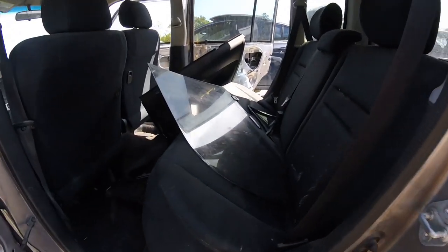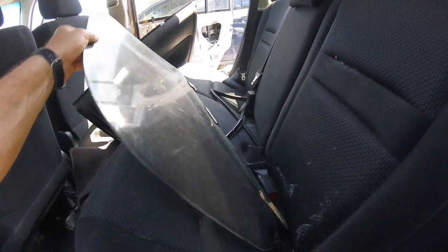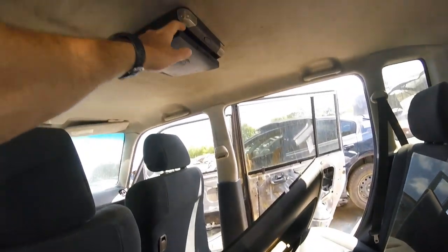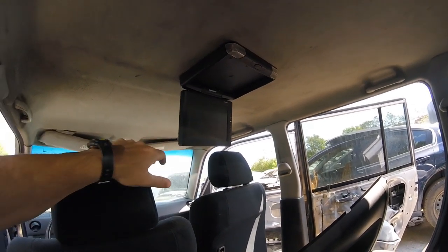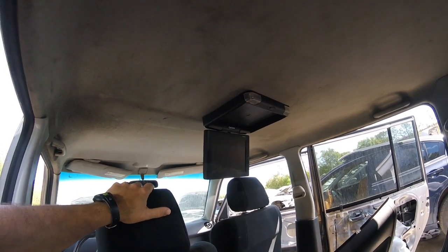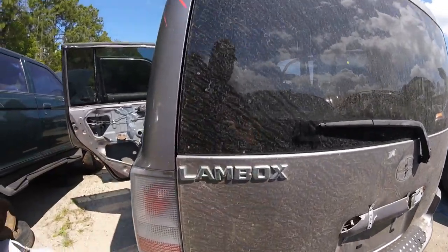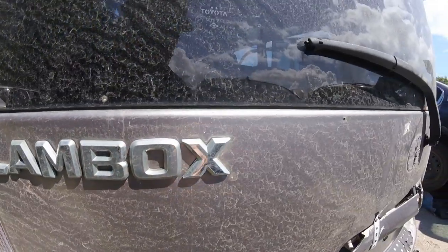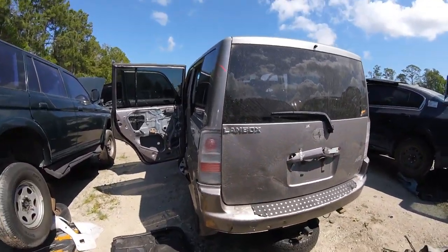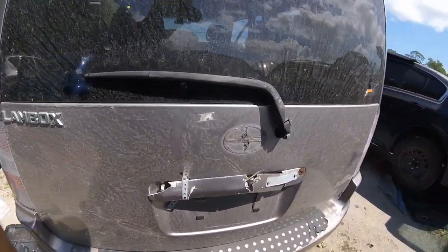Somebody pulled the window out — why would they do that? They pull it out and just leave it here, that's a lot of work. I guess they left it for someone else. Oh look — nice, it's right out of Pimp My Ride. Oh, this is the lamb box — damn, it's the lamb box! Alright, lamb box has seen better days. It does have taillights though — OEM taillights.